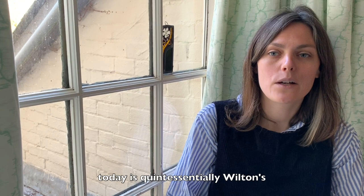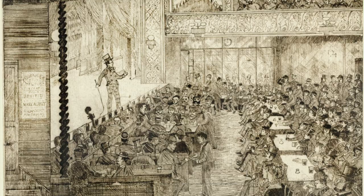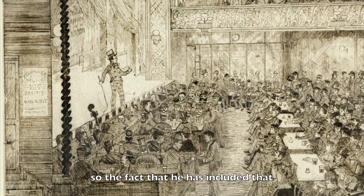He's included something that today is quintessentially Wilton's, and that is the Barley Twist columns. The fact that he's included that in his sketch suggests that at the time they were pretty distinctive as well.